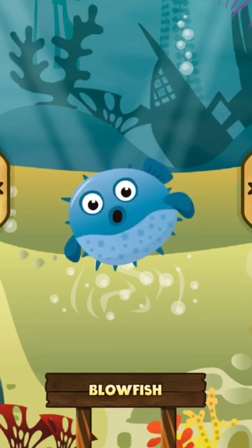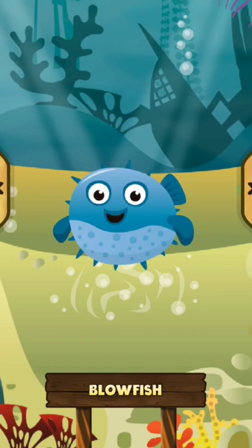The blowfish is highly toxic to almost any animal that eats it.